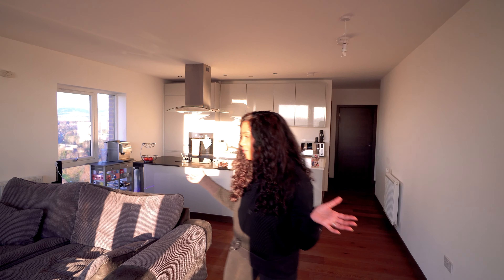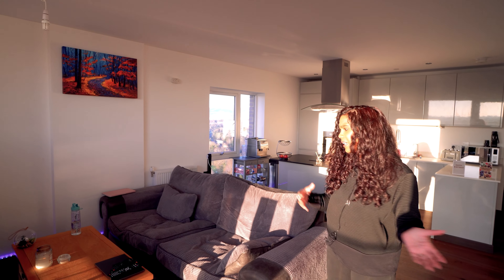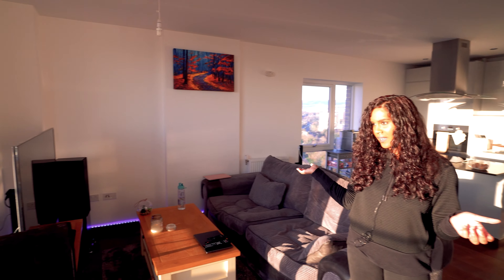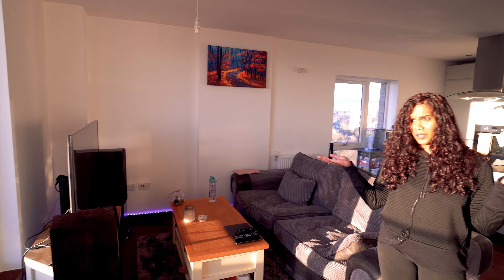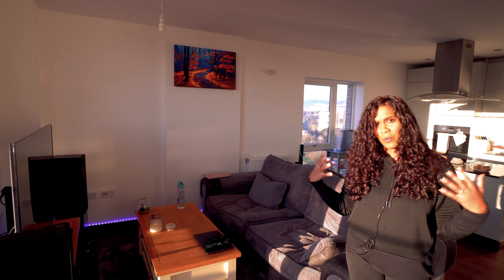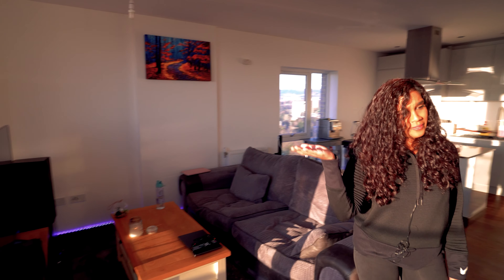Any of you that follow my Instagram probably see a lot of my pictures of the views from out here. In the living room area it's open-plan — kitchen, living room, and dining. We've set up our sofa and TV area over here so we can enjoy the views, but also get the sunshine right in our faces when watching TV, to remind us we should be enjoying the view instead.